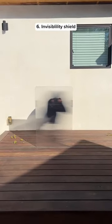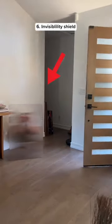This is a real life invisibility shield which looks like a sheet of plastic, but it can hide any object behind it.